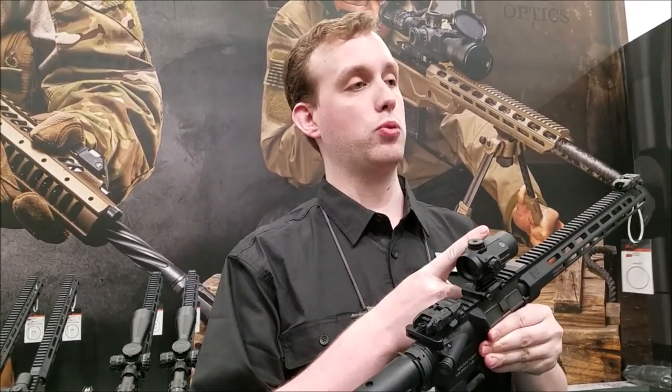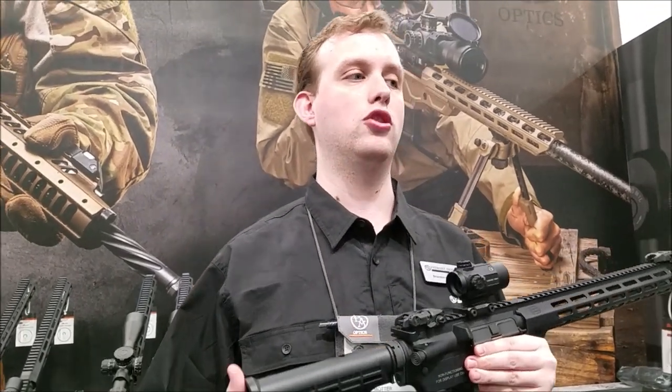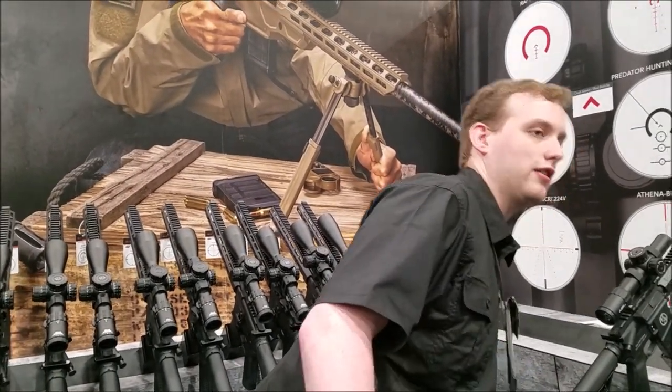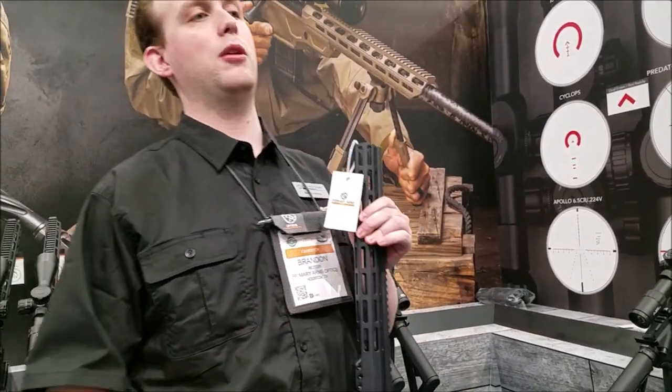It's really approachable at $169. That should be out in March with just the 2MOA dot, and then we have an ACSS option as well that'll be coming in July. So if you're looking for something more of a horseshoe-style reticle, that'll be the one for you.